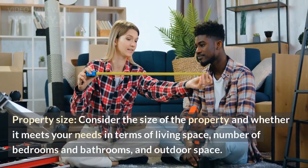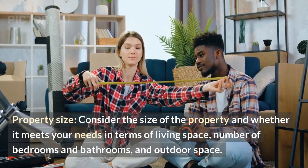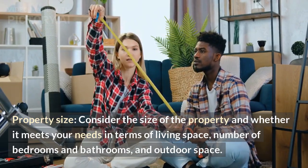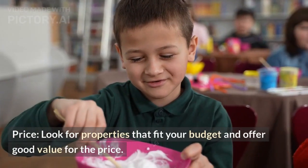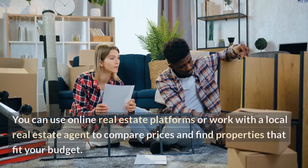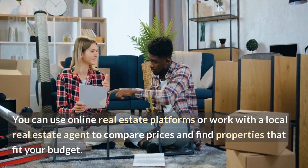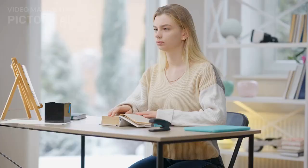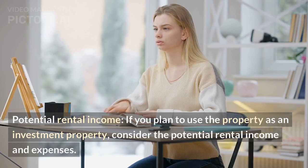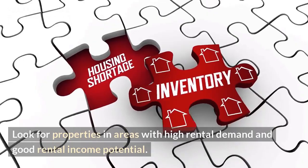Property size — consider the size of the property and whether it meets your needs in terms of living space, number of bedrooms and bathrooms, and outdoor space. Price — look for properties that fit your budget and offer good value for the price; use online real estate platforms or work with a local real estate agent to compare prices. Potential rental income — if you plan to use the property as an investment, consider the potential rental income and expenses, and look for properties in areas with high rental demand.